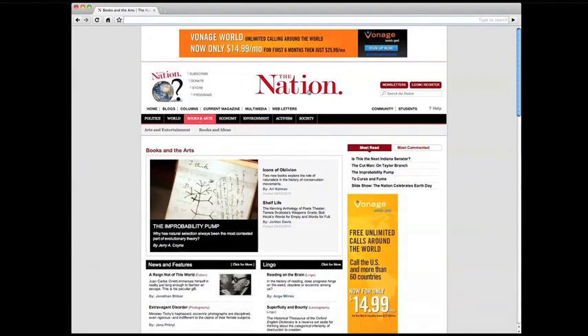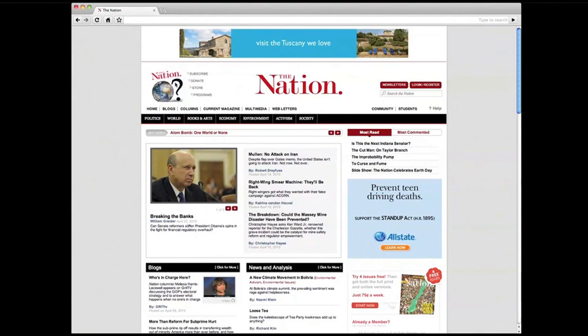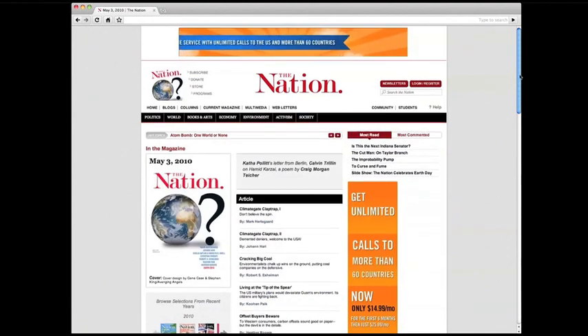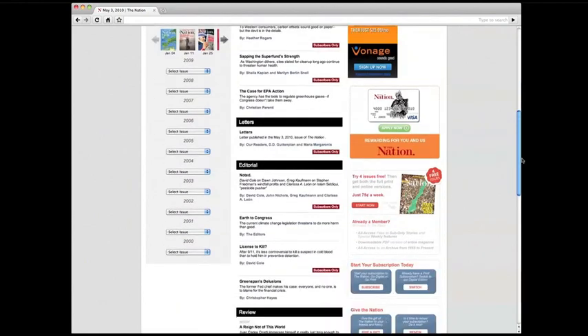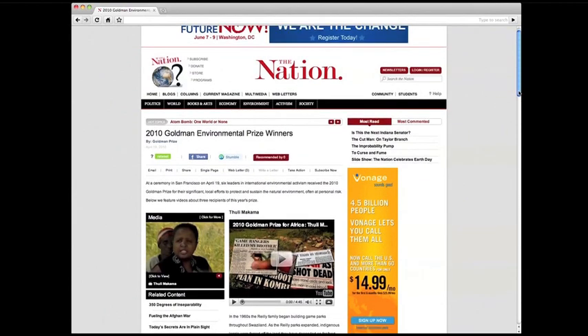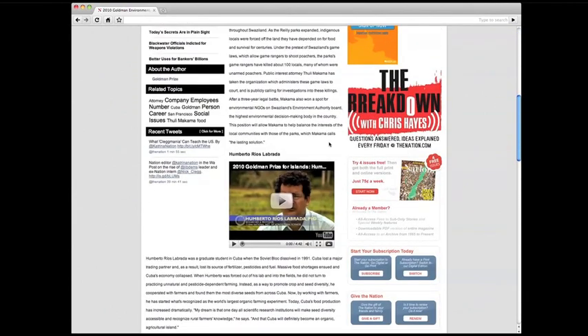To get back home, just click the logo. To view the contents of the current issue of our print magazine, click on the magazine cover image from the universal header. You'll now find more than just the story on every article page. We've got multimedia, and we have story-level Twitter feeds that let you follow the Nation's reporting and breaking news at the same time.